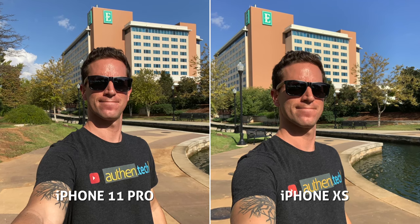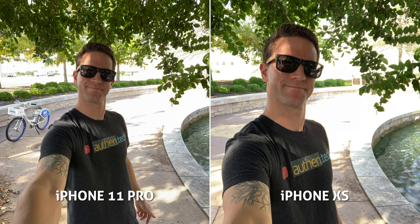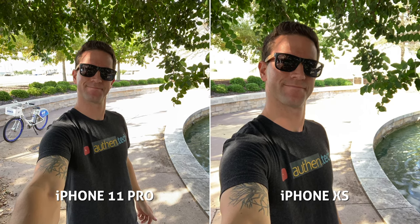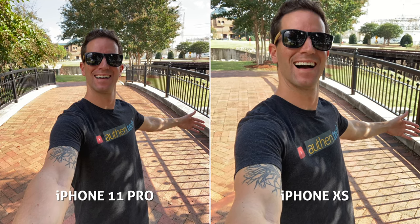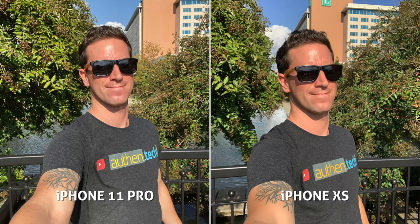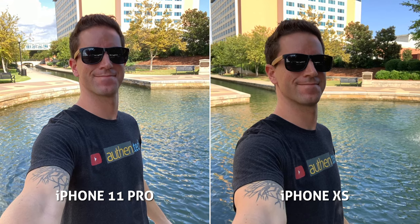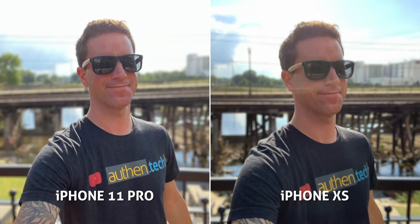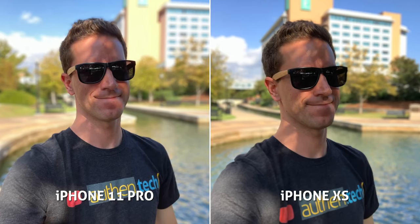Now switching to photos and starting with just a couple of front-facing camera shots. I really like that wider angle field of view that we get on the new 11 Pro — this is perfect for group shots or helping to tell the story of where you're at and your surroundings. As for sharpness and clarity, they're pretty similar. In harsh lighting conditions, the 11 Pro has improved HDR processing, so that's nice to see. As for background blur and edge detection in portrait mode, they both look pretty similar, at least in these samples. I really wish Apple made our skin look less orange, as they've been doing this for too long now.